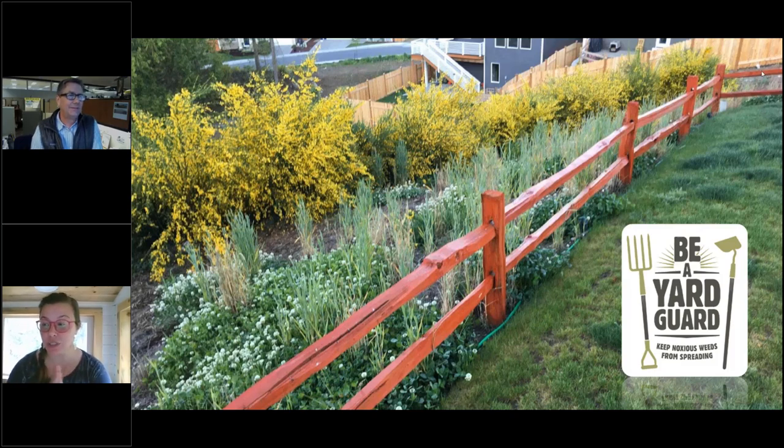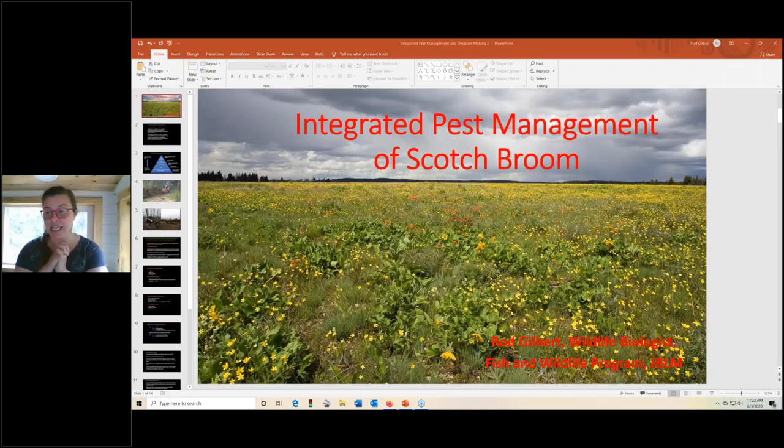So next up, I would like to introduce Roderick Gilbert, who will be representing the United States Army today. And he's going to be giving us a talk about integrated pest management of scotch broom. So take it away.